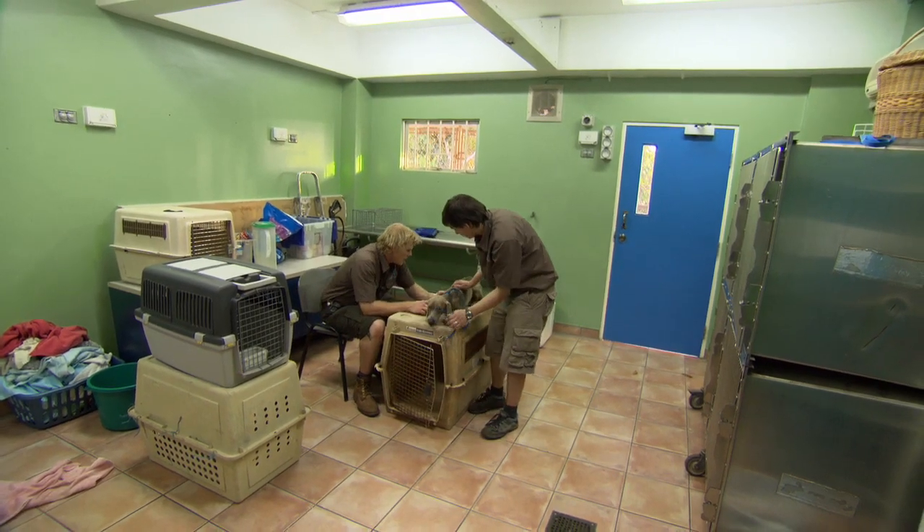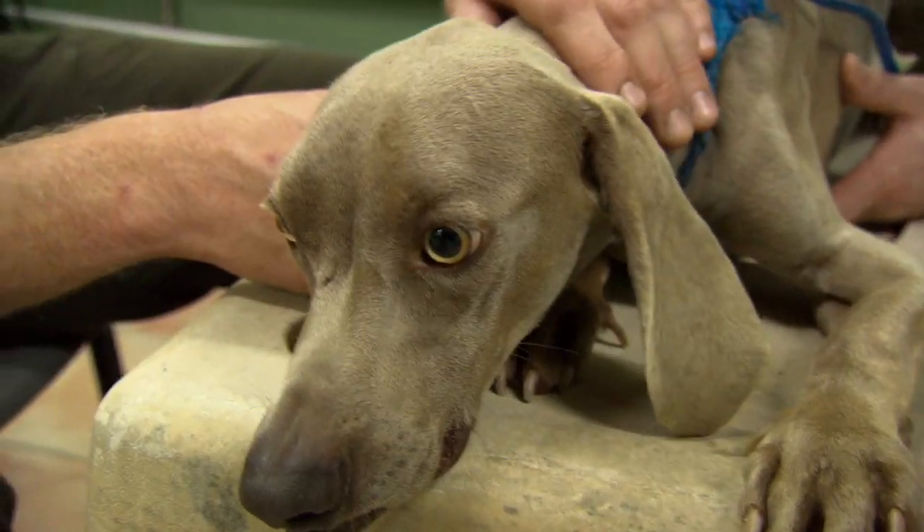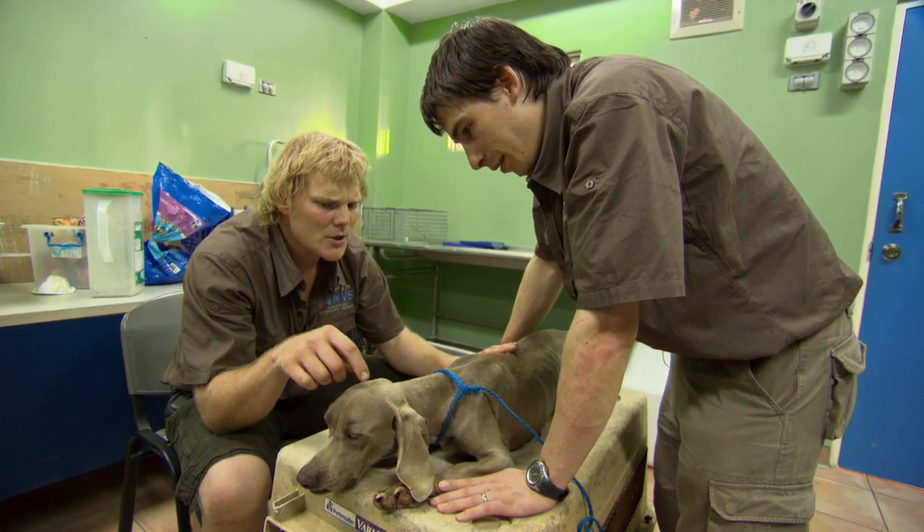I was asked to check upon a dog that had been admitted earlier that afternoon. In my job, I come across a lot of strange cases, but this condition was particularly rare.